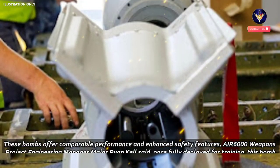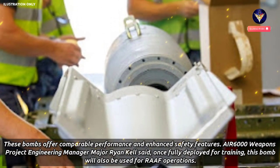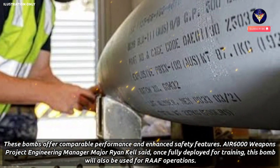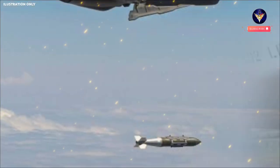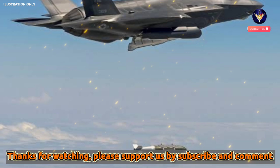These bombs offer comparable performance and enhanced safety features. AIR-6000 Weapons Project Engineering Manager Major Ryan Kell said, once fully deployed for training, this bomb will also be used for RAAF operations. The Blue-111 AUS-BB was developed collaboratively by the US government and the Australian defense industry, particularly Australian Munitions.